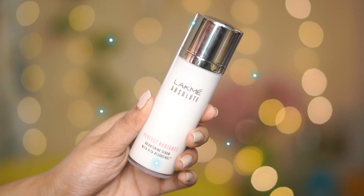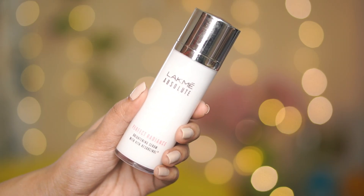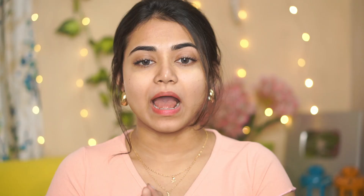Today we are going to be looking at the Lakme Absolute Perfect Radiance Brightening Serum. We had a problem with skin pigmentation that wasn't being solved, which is why we decided to include this in our daily morning skincare routine.